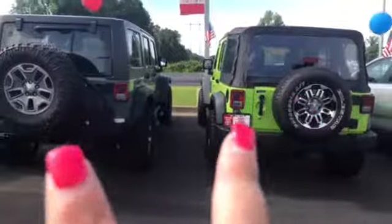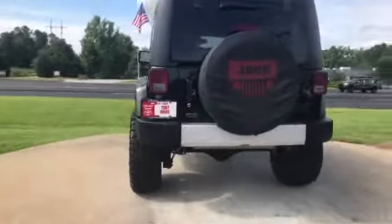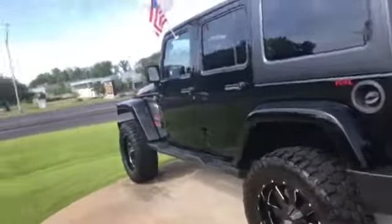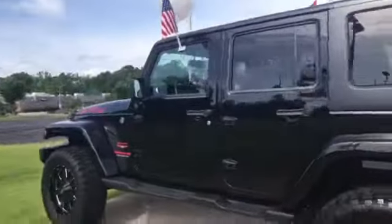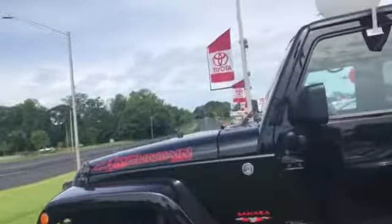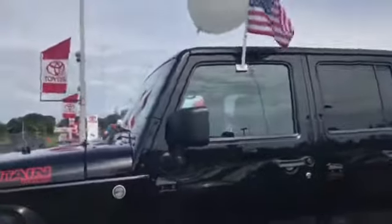So these are two of the three that I have. This is actually the third Jeep that we have. We just got it in on Saturday as a matter of fact. It is a Wrangler Mountain Edition — Sahara Wrangler Unlimited. It is a beautiful Jeep. It's got the moto metal wheels.